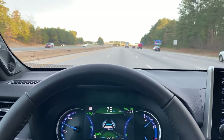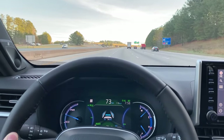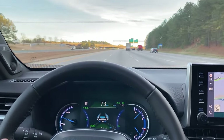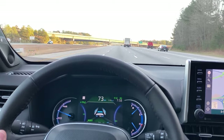Now it'll keep us centered in our lane even if we have to take our hands off the wheel — maybe we're distracted, maybe it's an emergency — but the car will keep us centered in our lane for about eight or nine seconds or so. It gives you plenty of time to recover whatever's distracting you and then you can safely keep driving.